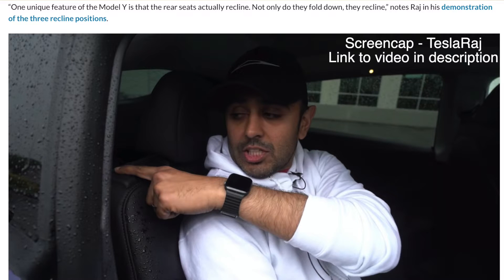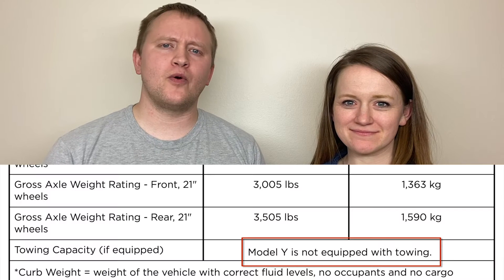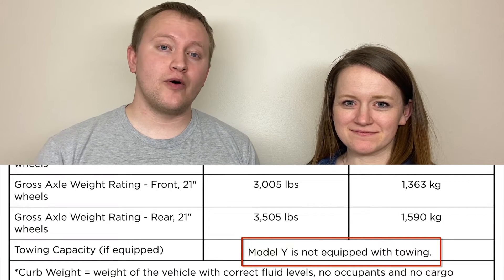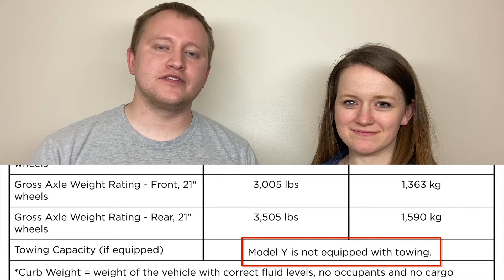The back seats have two different levels of reclining — regular position or leaned back just a bit more. When the hatch is open and you're standing at the back of the car, there are two buttons on the left side that make the seats lay down flat. The Model Y owner's manual came out this last week, and one interesting thing is that the Model Y doesn't have towing capabilities mentioned — it actually says it is not towing capable, though there's a removable plate at the back that looks like it's where a tow hitch would go.